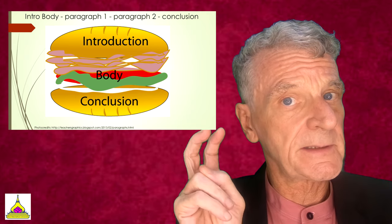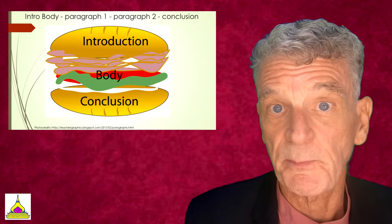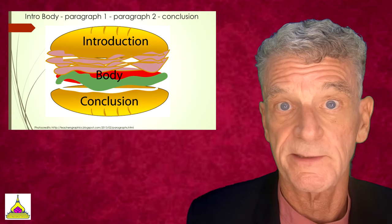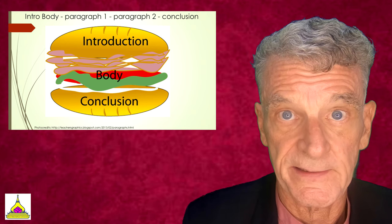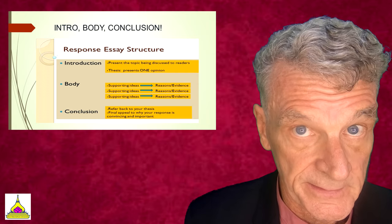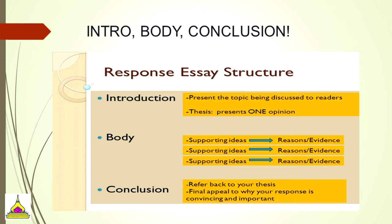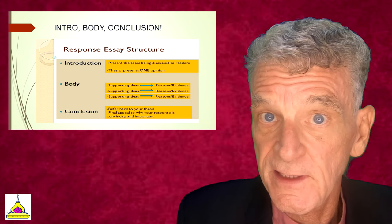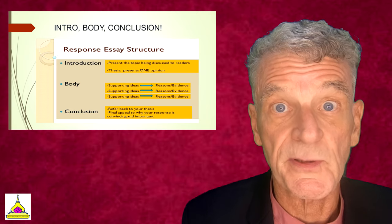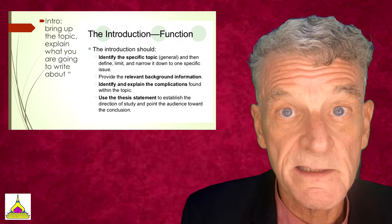Perhaps you have seen the hamburger image — this explains what most people already know. Written work needs to have an introduction, a body with at least two paragraphs, and a conclusion. In the introduction, you're going to want to state specifically what you're going to talk about and present one overarching theme. The body of your essay will need supporting ideas — perhaps three — with reasons, evidence, and details. Your conclusion will sum up what you've already written and offer an appeal for why what you've written is persuasive.